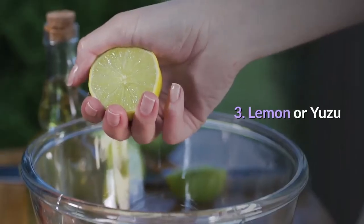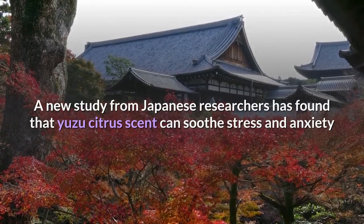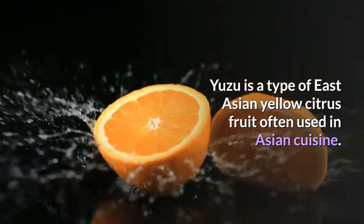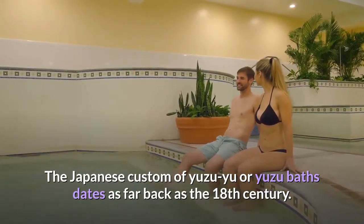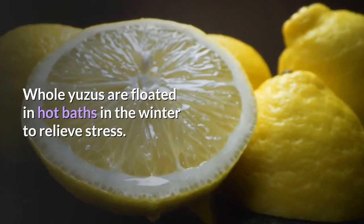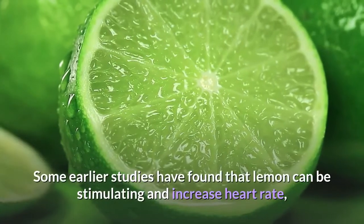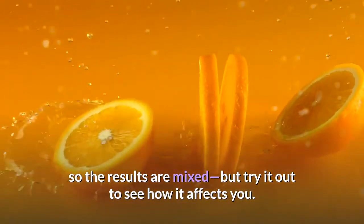Number 3: Lemon or Yuzu. A new study from Japanese researchers has found that yuzu citrus scent can soothe stress and anxiety and lower your heart rate in just 10 minutes, with effects lasting for almost half an hour. Yuzu is a type of East Asian yellow citrus fruit often used in Asian cuisine. The Japanese custom of yuzu-yu, or yuzu baths, dates as far back as the 18th century, with whole yuzus floated in hot baths in winter to relieve stress. You can try diffusing yuzu or other similar citrus essential oils, including lemon, though some earlier studies suggest lemon can be stimulating, so try it out to see how it affects you.